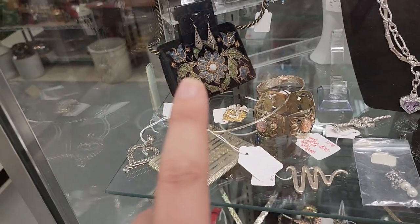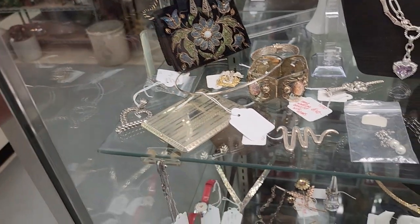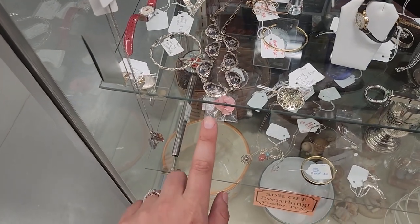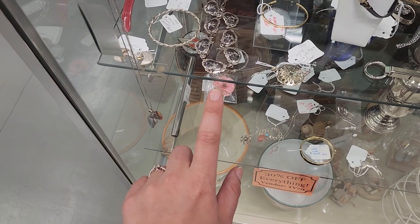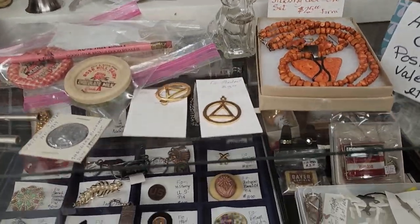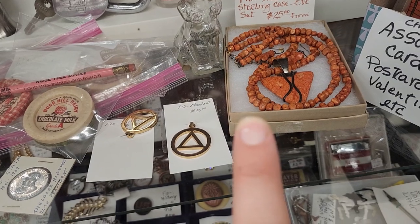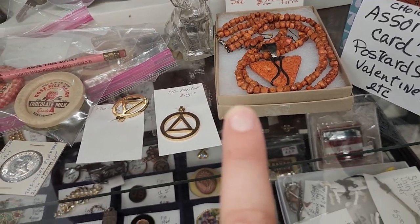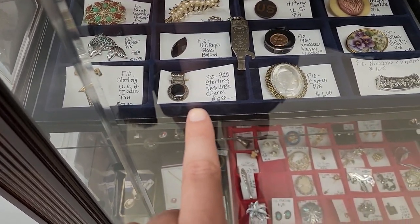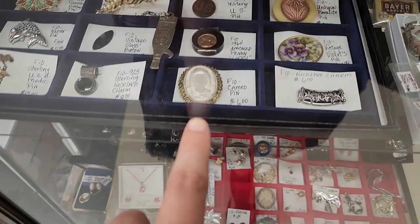This is so pretty — and oh, look at that purse, it's really pretty with little mermaids on it. I wonder how much that is. There are some beautiful things in this case. Look at this orange stone sterling CVC set, twenty-five dollars firm — this vendor does have ten percent off. And get this little sterling pendant for only eight dollars.